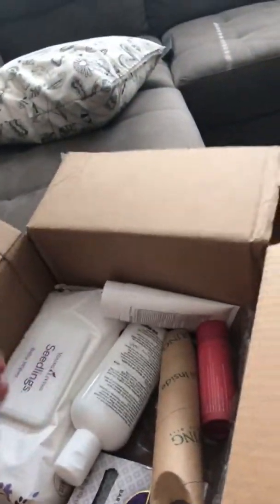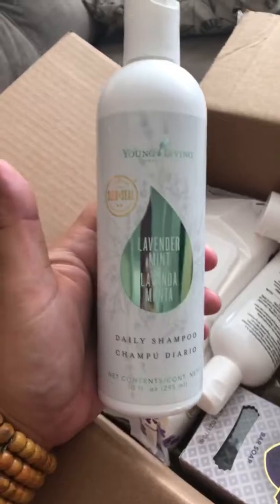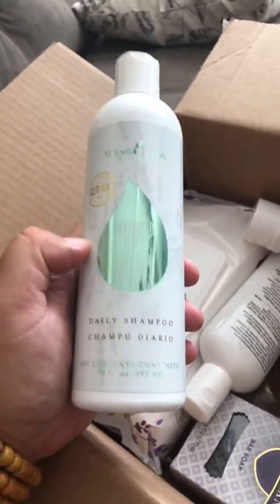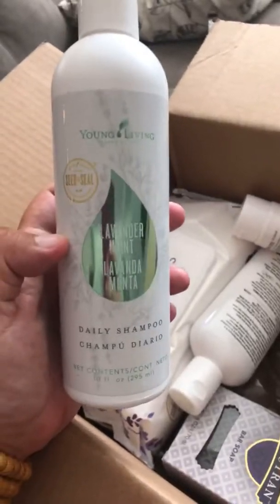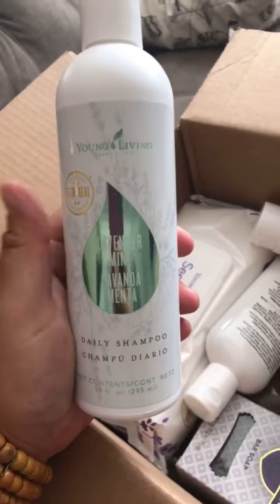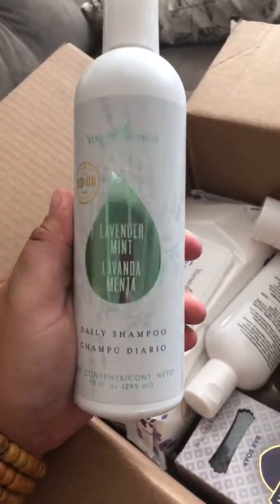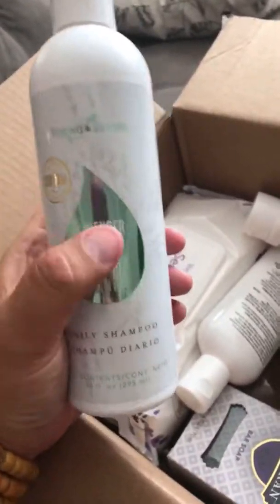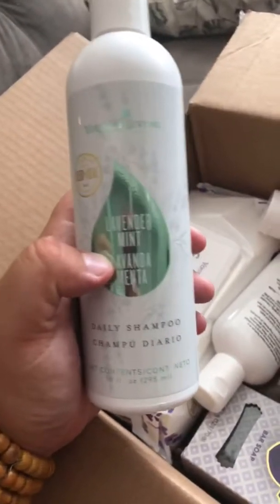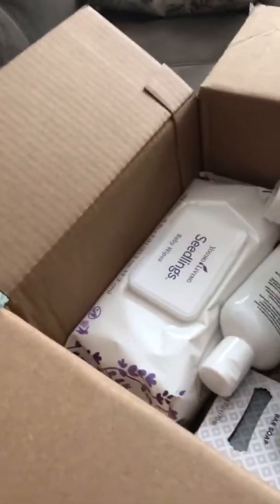First off, I have a lavender mint shampoo. This is by far my favorite shampoo that Young Living does — I've tried them all. I feel like this works the best for clarifying my hair. It's not super heavy on the conditioner side since I use conditioner anyway, and it really feels like it's stripping all the buildup out of my hair. It smells divine and my husband prefers it too.